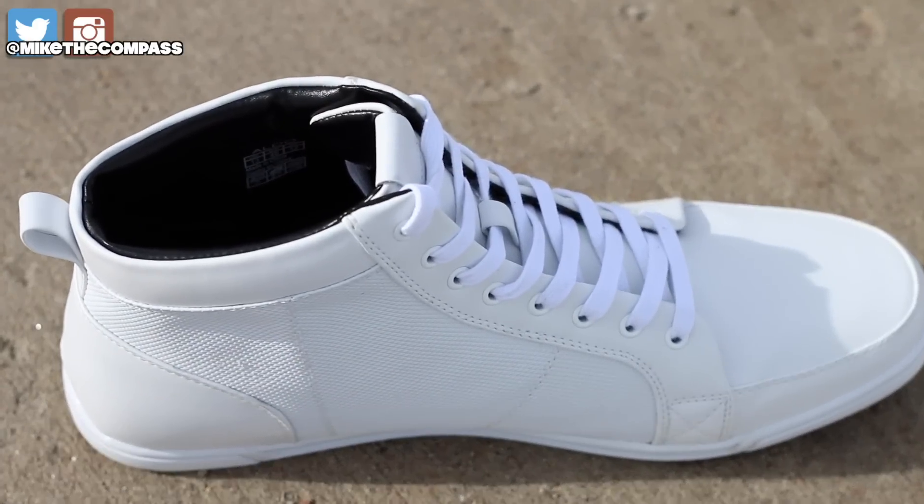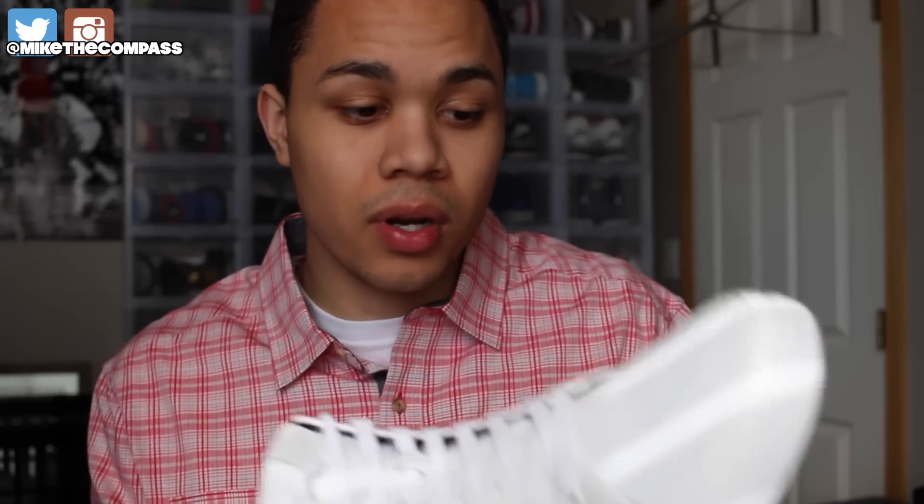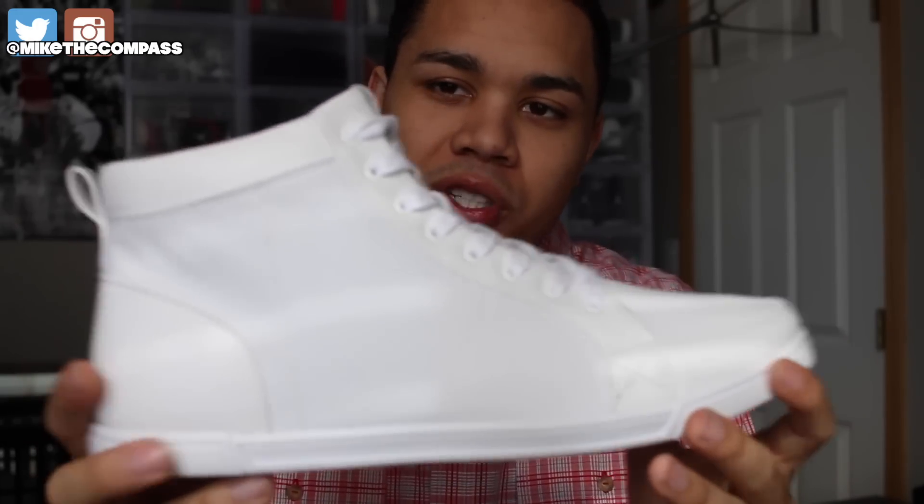Make sure to go check out the link down below in the description. You can go check out the site and just let me know what you think about the shoes, or if you have an Aldo in your city, make sure to go check out the store. But definitely just a different shoe for sure.